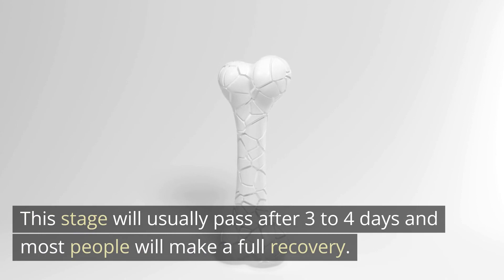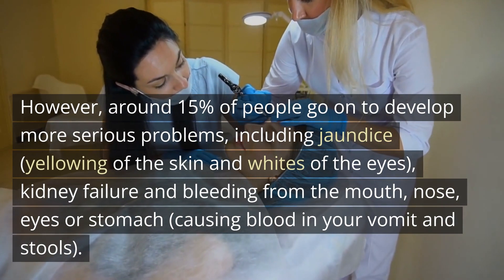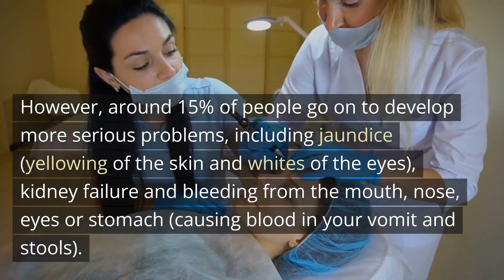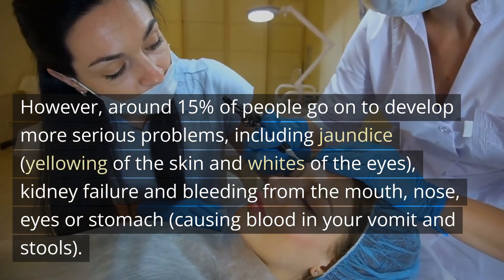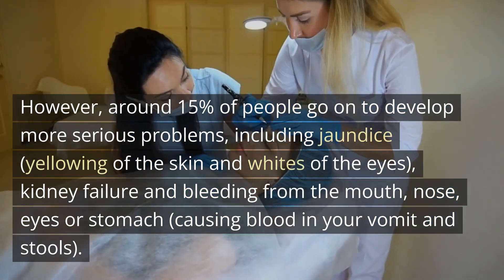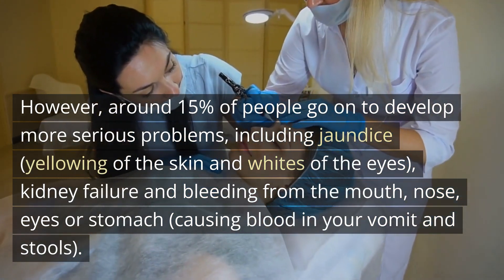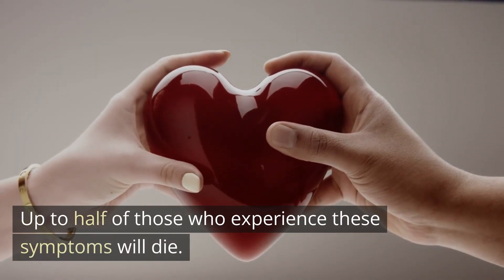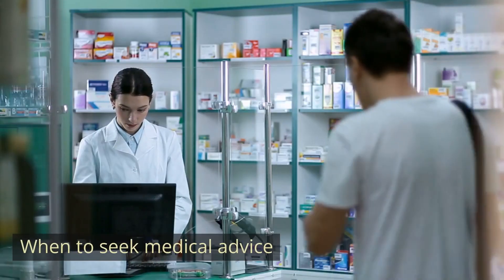However, around 15% of people go on to develop more serious problems, including jaundice — yellowing of the skin and whites of the eyes — kidney failure, and bleeding from the mouth, nose, eyes, or stomach, causing blood in your vomit and stools. Up to half of those who experience these symptoms will die.